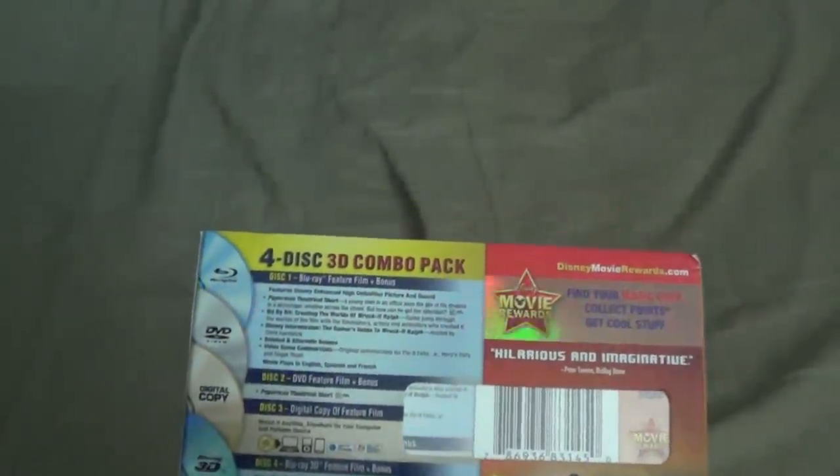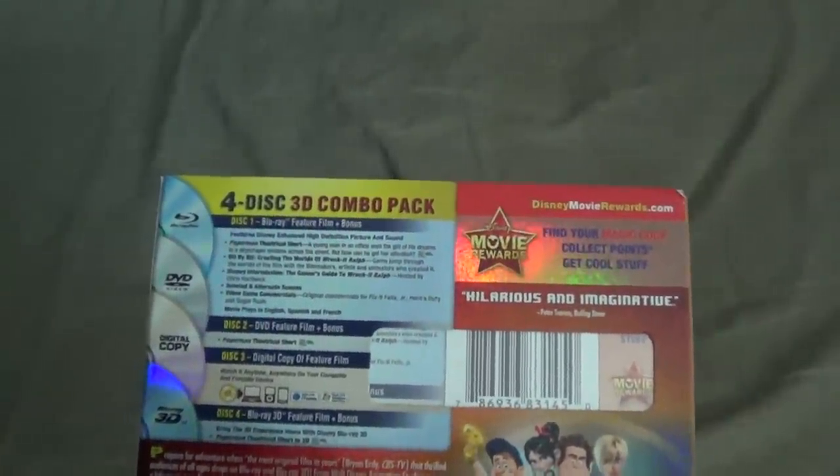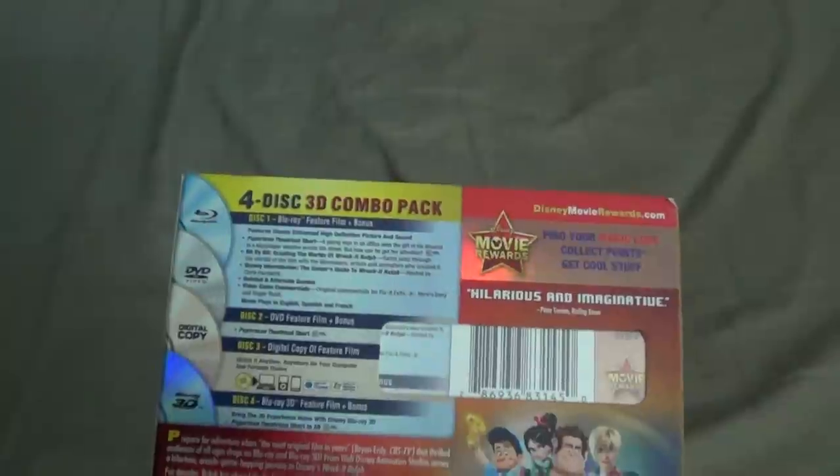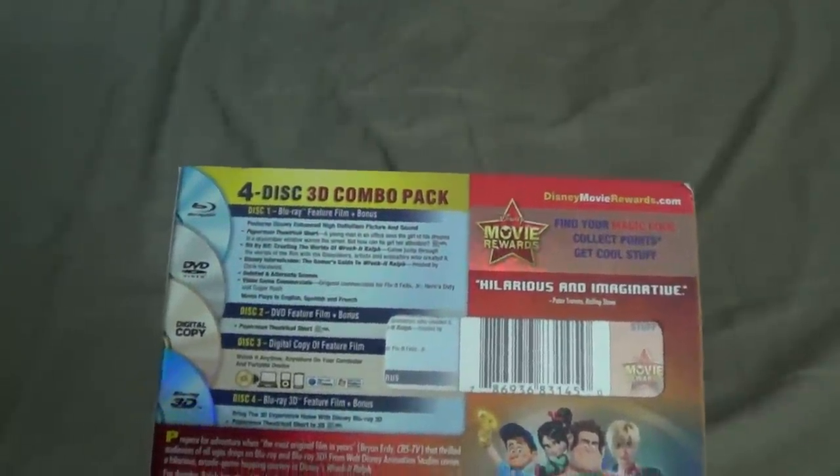The movie plays in English, Spanish, and French. Disc two is the DVD feature film plus bonus with the Paper Man short — rated G. Disc three is the digital copy of the film, and disc four is the 3D Blu-ray feature film plus bonus with the full 3D home experience and Paper Man short in 3D.